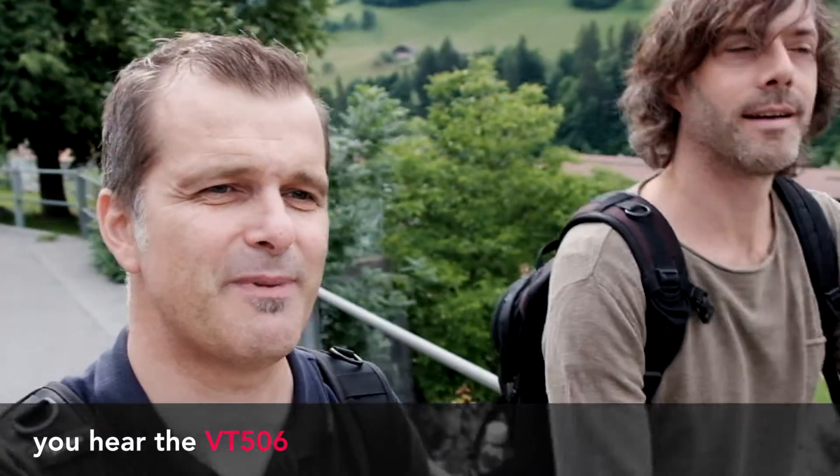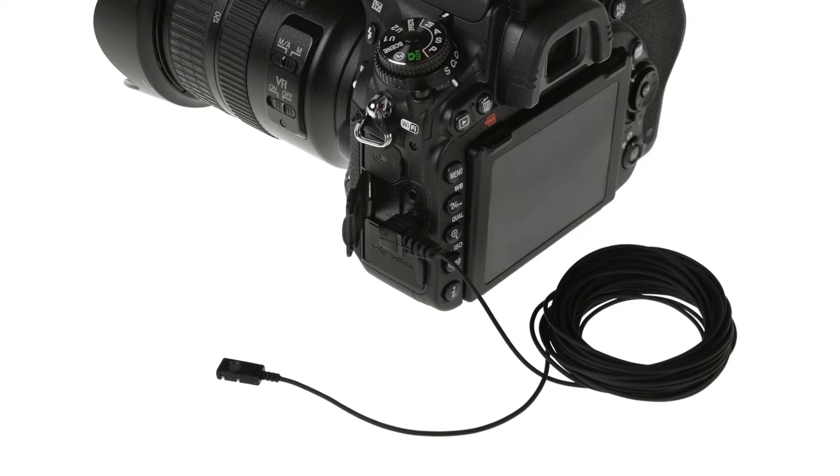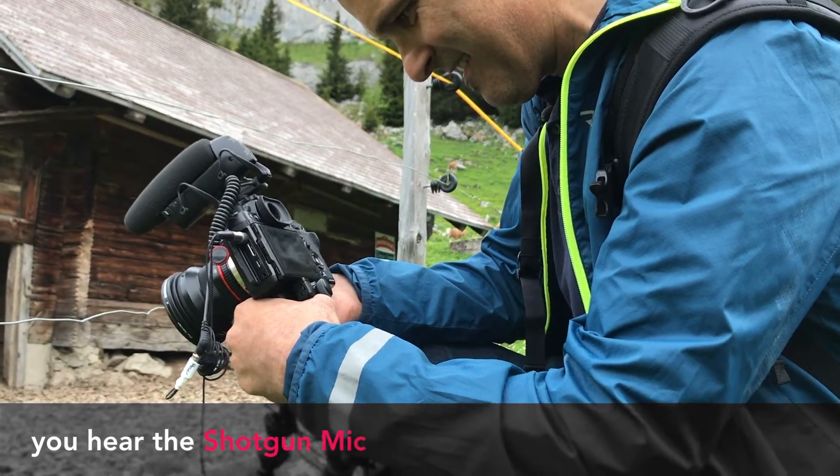I'm here hiking in Switzerland with my friend Adrian, and I will compare two microphone types: the lavalier VT506 video microphone, which is mounted here on my shirt, and a shotgun microphone which is mounted on the camera.